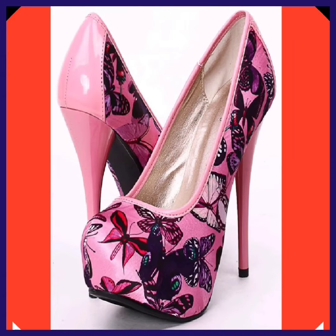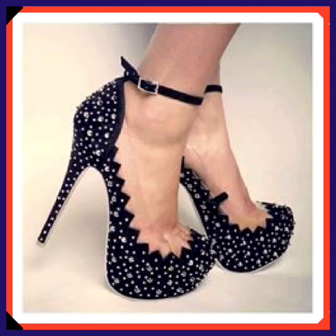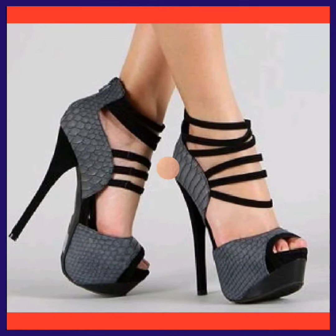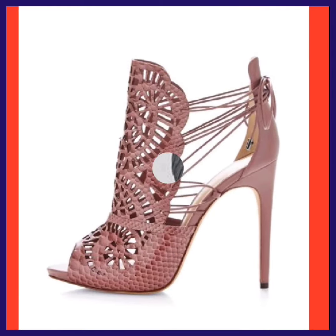This one is in a pink color with some butterfly type of design and that looks really cute. And as you can see, this is a totally black color, and this gray-black combination — it looks really beautiful.